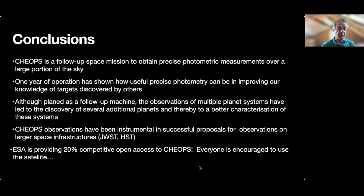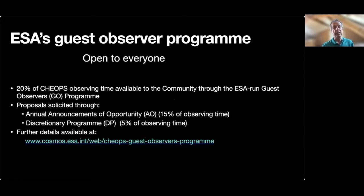Finally, ESA is providing 20% competitive open access to CHEOPS. Everyone is encouraged to use the satellite. If you want to know more about ESA's guest observer program, a few key elements are provided here, the most important being the website at the end of the slide, which will give you everything you need to know to successfully apply for observing time. With this, I would like to thank you for your attention.